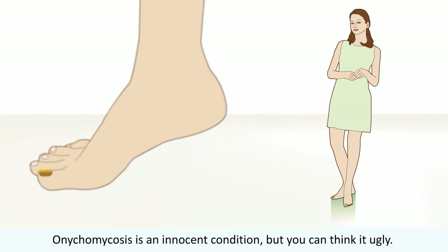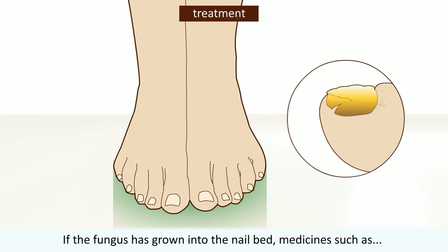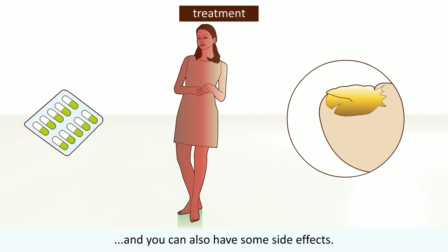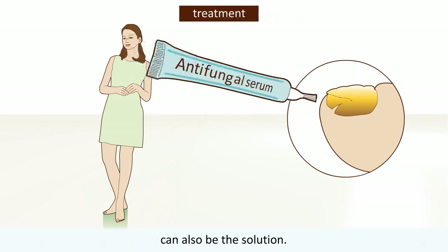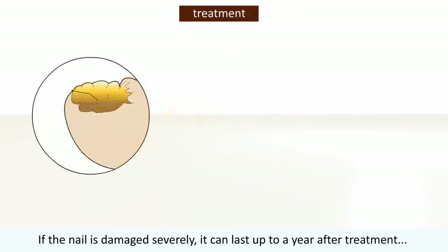Onychomycosis is an innocent condition, but you may find it unsightly. You can treat the nail in different ways. If the fungus has grown into the nail bed, medicines such as antifungals, which work from the inside, can be a solution. Unfortunately, these antifungals don't always work and can also have some side effects. If the fungus has not grown into the nail bed, a specially developed serum can also be the solution.